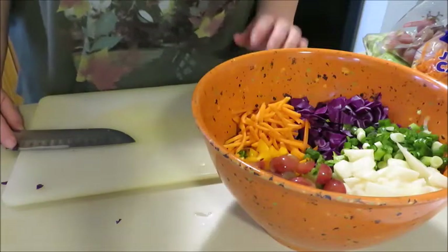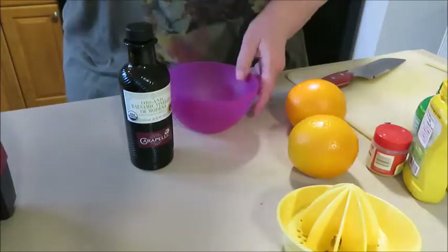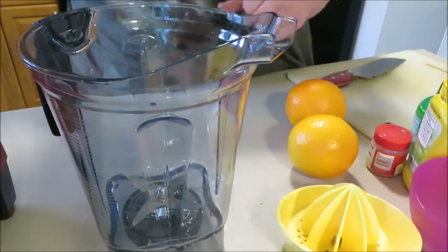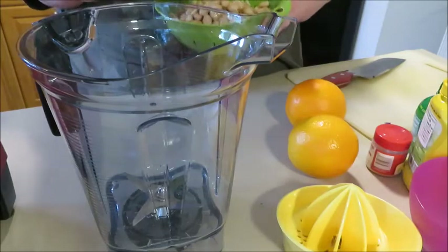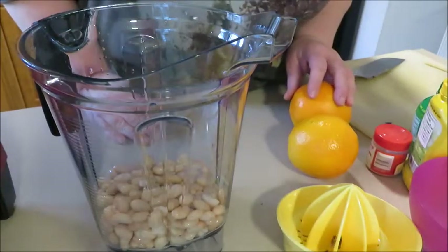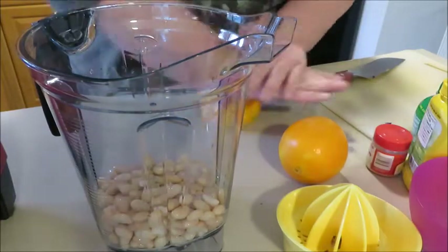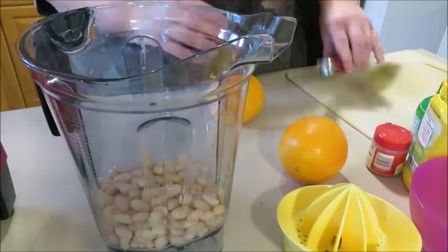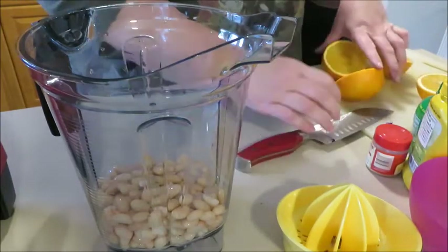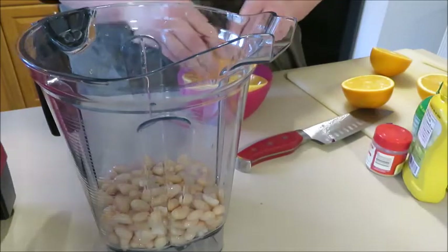That is all the ingredients for the salad portion. Now I'm ready to make the dressing and I'll be using my Vitamix. We've got a cup and a half of great northern beans — canned, rinsed and measured. Juice of two oranges. I'm not trying to give away her recipes; she talked about them in a video so I feel comfortable sharing it. Please go to her website — I'll have the link — so you can sign up for her cheat sheets because they're actually really great.